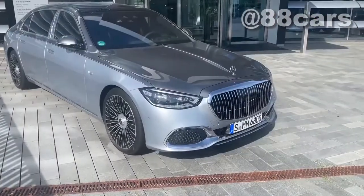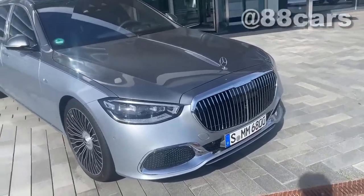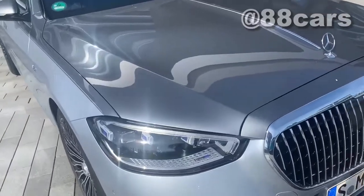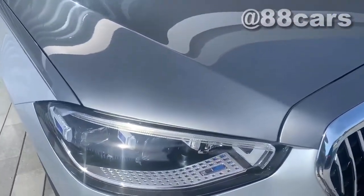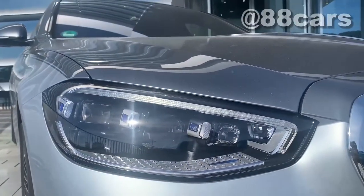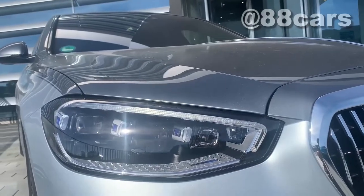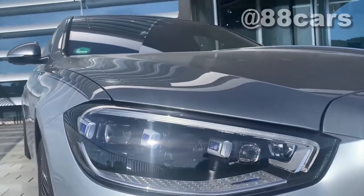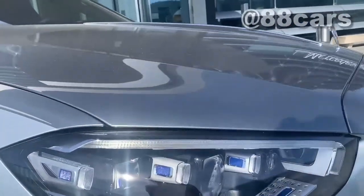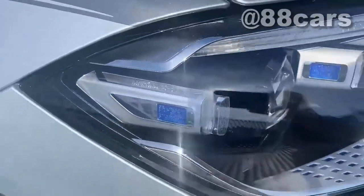Okay guys, let's start at the front. We have the same technology for the lighting — it's projector-based, the name is Digital Light. It's really nice. In this car it must be some classic style but it's mixed with new technology. Also at the rear there is too much detail, and the Mercedes logo here.